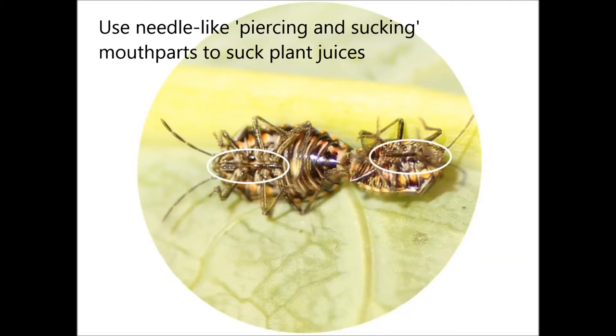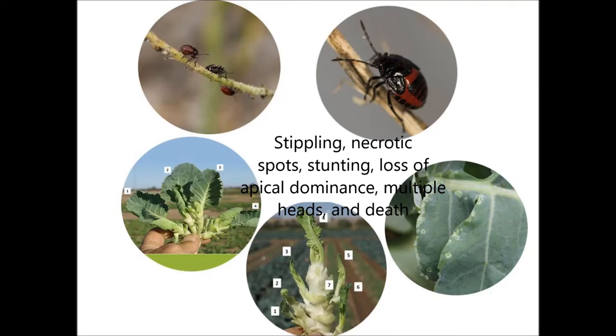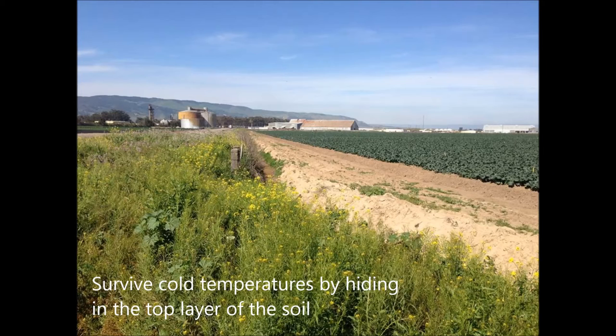Bugrada bugs suck plant juices using their needle-like mouthparts. Damage symptoms include stippling with necrotic spots, stunted growth, loss of apical dominance, formation of multiple heads, and death of the plant. Bugrada bugs can survive cold winter or nighttime temperatures by entering the top layer of the soil around the crops.